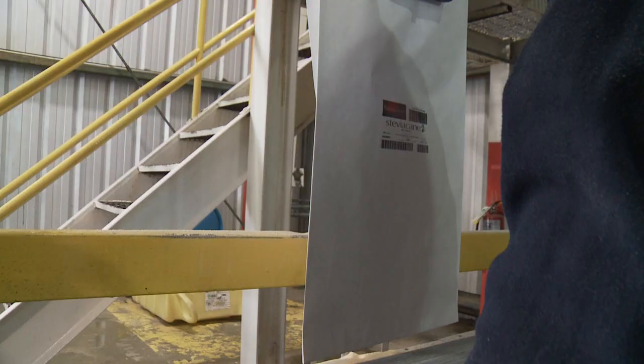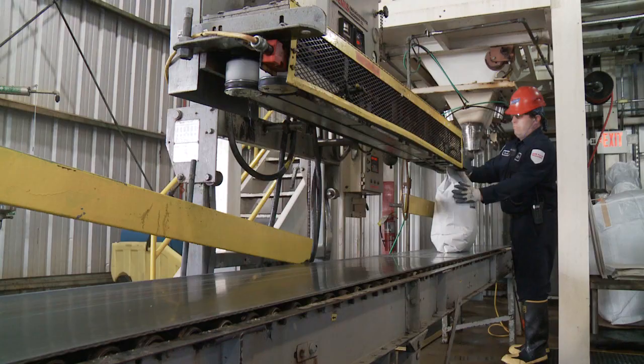When people think of Imperial Sugar, they think of Dixie Crystal brand, the white sugars. But there's also other areas that we manufacture different products out here.